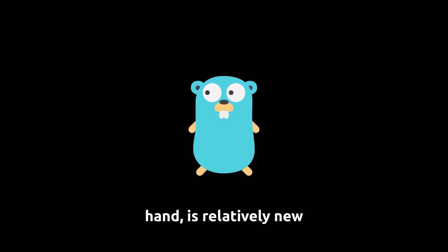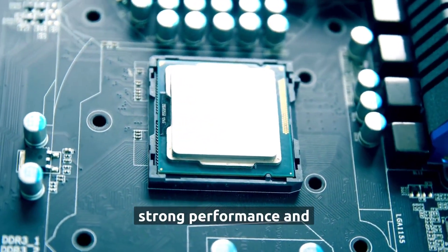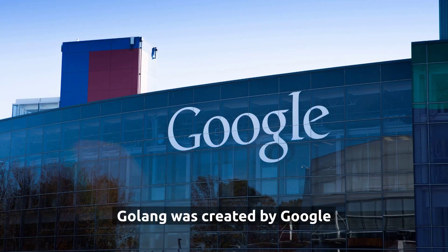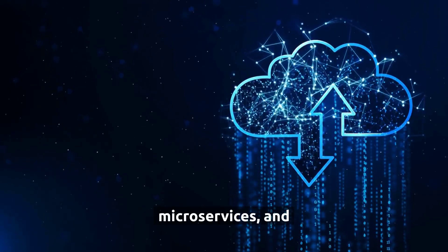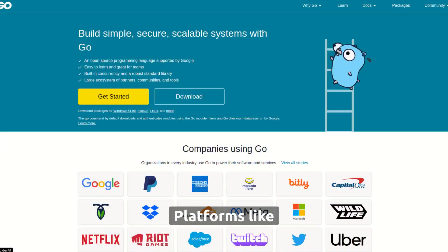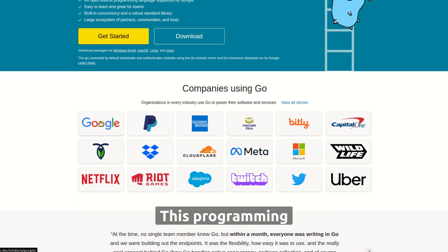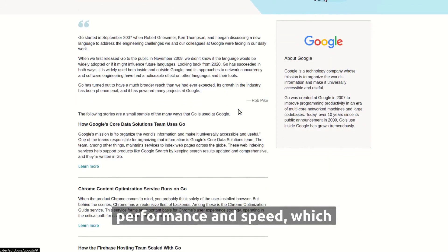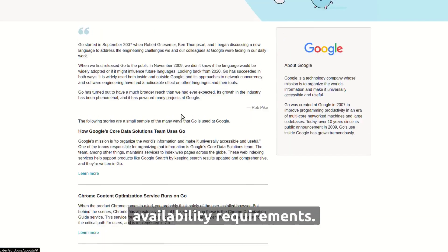Golang, on the other hand, is relatively new in comparison to Python — it was first released in 2009. However, it has been gaining popularity due to its strong performance and scalability. Golang was created by Google specifically for large-scale systems and is used for cloud-based solutions, microservices, and large-scale data processing. Platforms like Kubernetes and tools like Terraform use Golang. This language is known for its performance and speed, making it one of the best choices to build applications with real-time and high availability requirements.